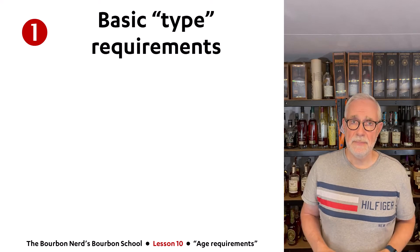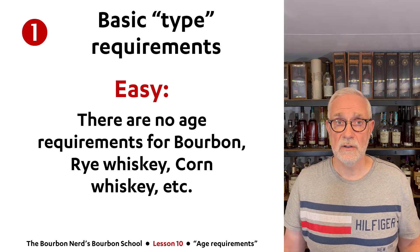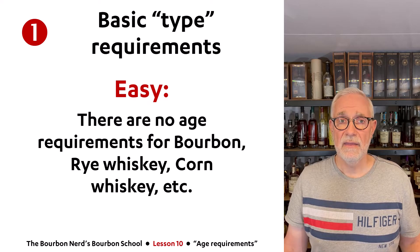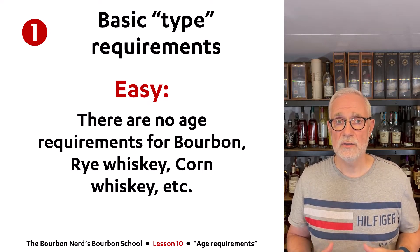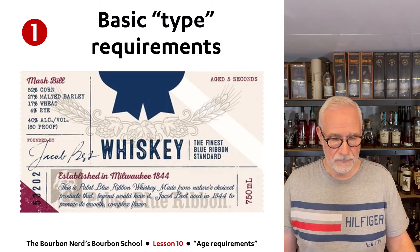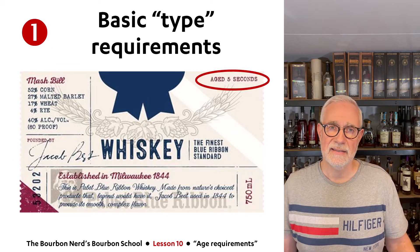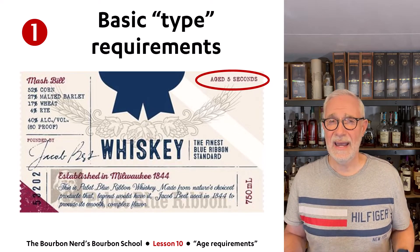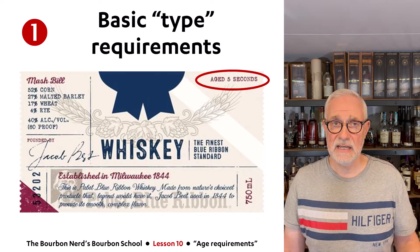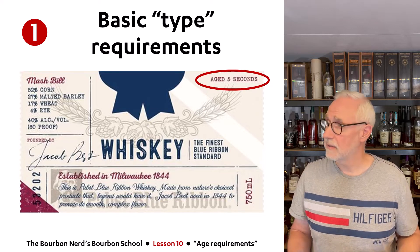Let's look at the first one: the basic type rules. This is a really easy rule because there are no age requirements for any types of American whiskey, at least on the type level. So if you make a bourbon, rye, wheated whiskey, or corn whiskey, there are no rules in terms of how long they need to be aged. There are some weird products out there — I have a label here where if you look at the upper right corner, it actually says 'aged for five seconds.' Of course, it's just a marketing ploy; the whiskey tastes exactly the same before and after the five seconds. People want to differentiate themselves in weird ways.